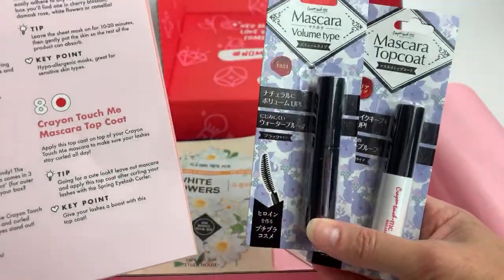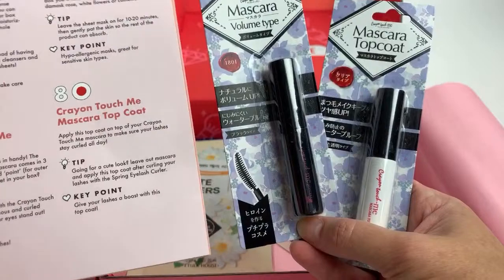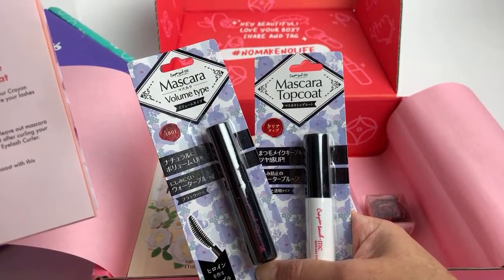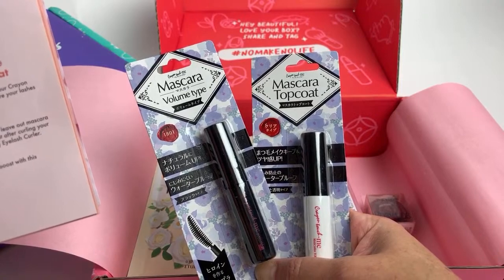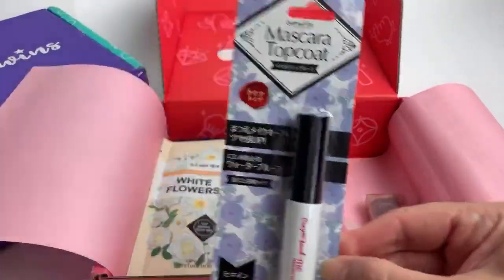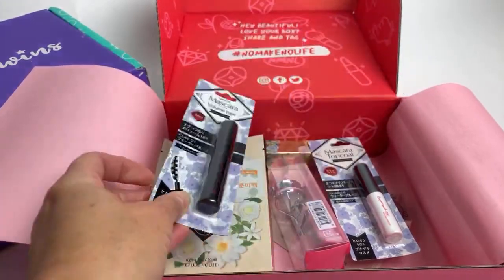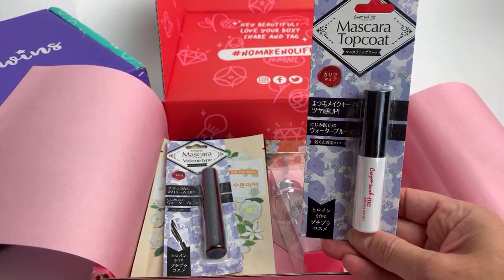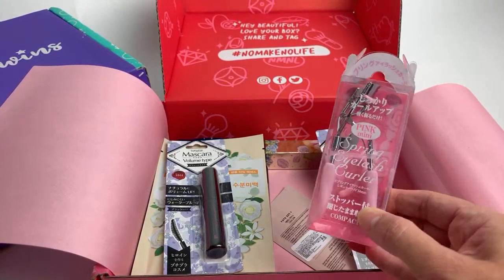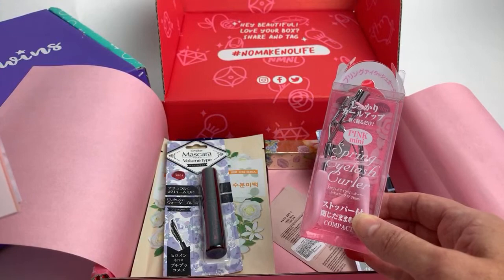I want to know about the top coat. So you do the regular mascara - for long voluminous eyelashes - and then the top coat. I've never used a mascara top coat. For a cute look, leave out mascara and apply this top coat after curling your lashes. So number one curl your lashes, number two put on the top coat, and number three put on mascara. I guess this just helps your lashes stay curled, because you ever curl your lashes and then realize the curl doesn't last very long? You have to hurry right away and put on your mascara. Now you don't have to re-curl.